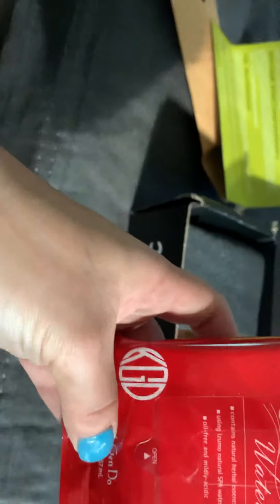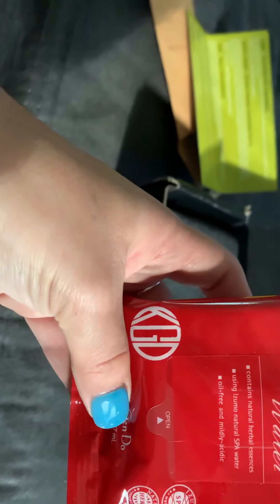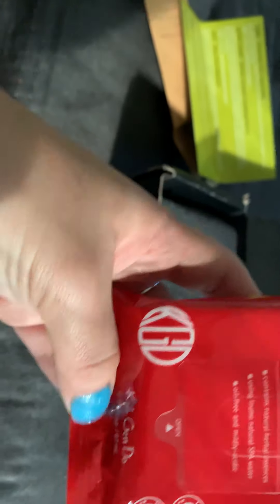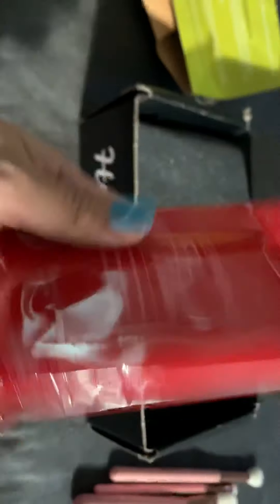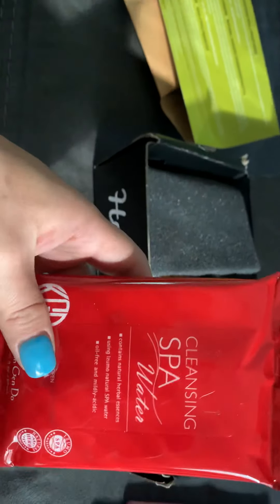Okay, cleansing spa — I'm guessing these are water cloths, like makeup removers. Not too excited about that, but whatever.